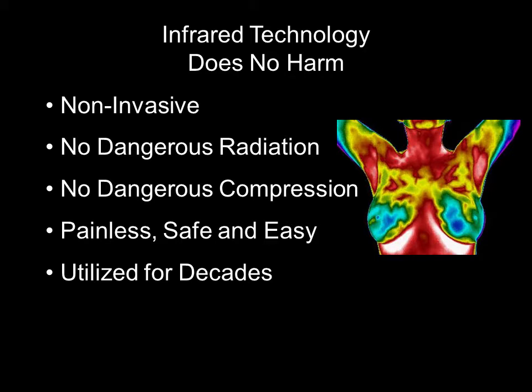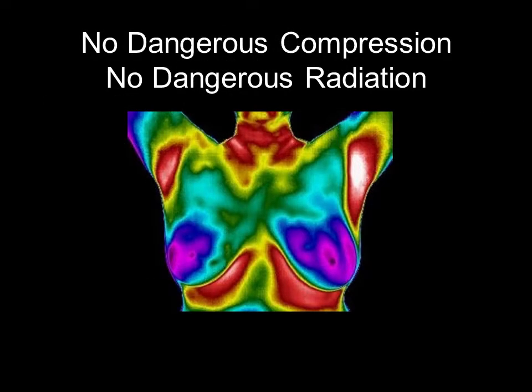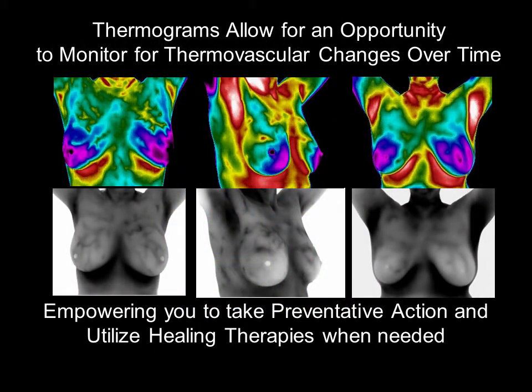Medical infrared technology has been utilized for decades and does not harm our environment. It is completely non-invasive and safe — there is no dangerous compression or radiation involved. It is painless and easy, and the thermal images are taken in just a few moments. Everyone has a unique thermovascular roadmap that thermography can help monitor over time. If your thermal data indicates change in your roadmap, it gives you the opportunity to take preventative action.